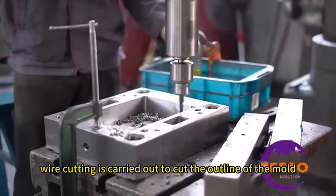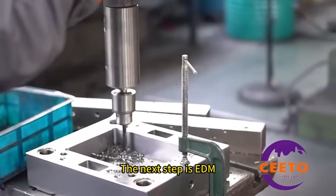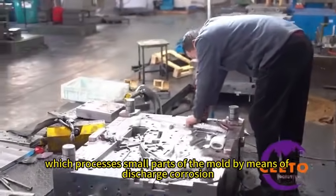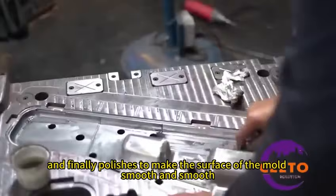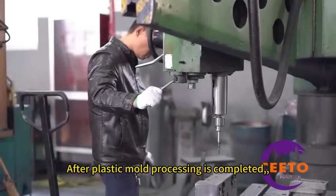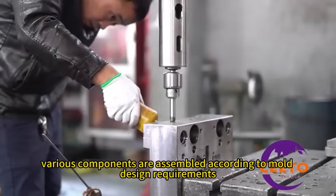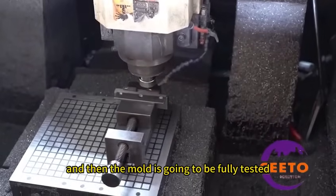The basic parts of the mold are milled to achieve the design dimension requirements. Then wire cutting is carried out to cut the outline of the mold. The next step is EDM, which processes small parts of the mold by means of electrical discharge, and finally polishing is done to make the surface of the mold smooth. After mold processing is completed, various components are assembled according to mold design requirements, and then the mold is fully tested.